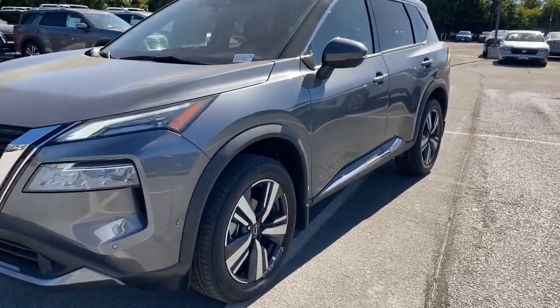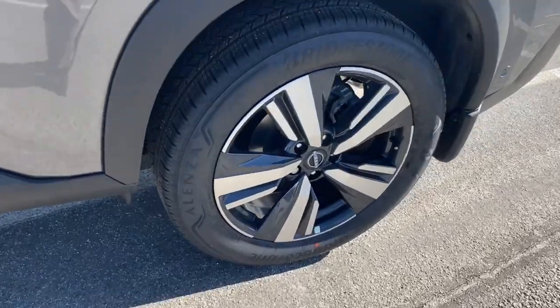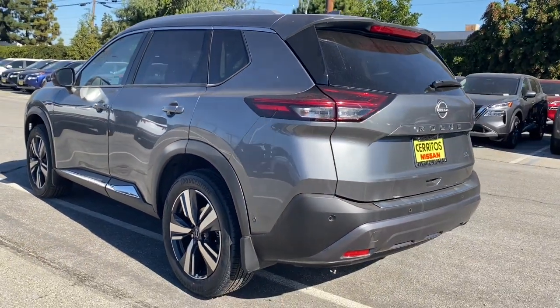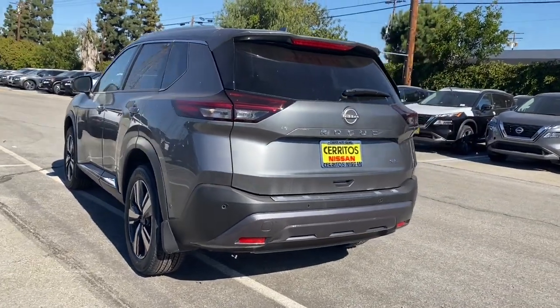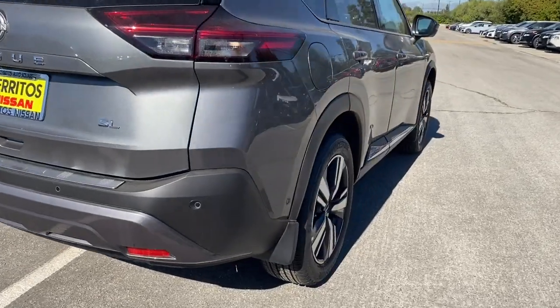Get a feel for the 2023 Nissan Rogue. This feature-rich Rogue adds confidence and convenience to everyday life. Standard driver-assist safety tech, large cargo capacity, and spacious seating have your back wherever the road may lead.